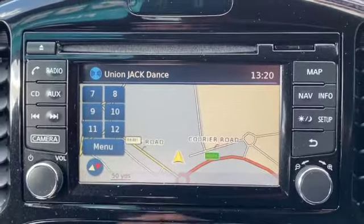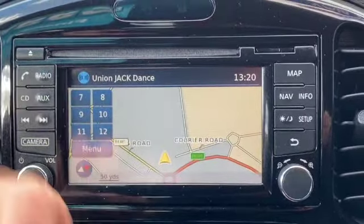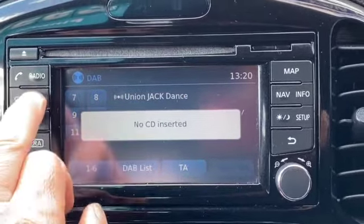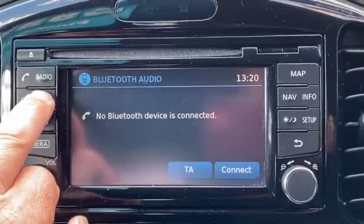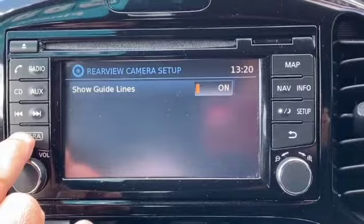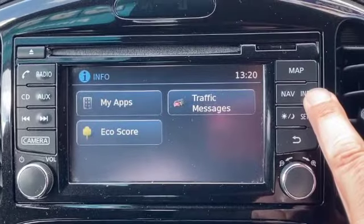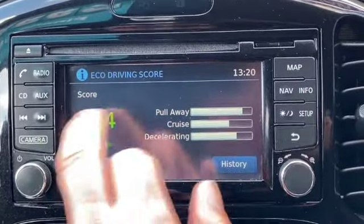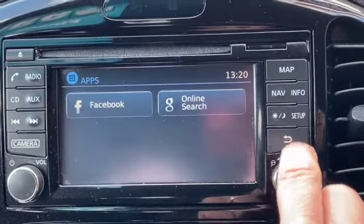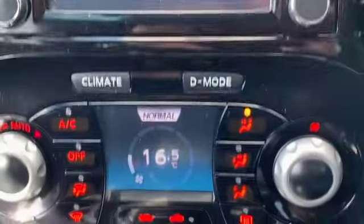There's our touchscreen satellite navigation and media system. There's your reverse camera and it is a DAB radio with AM and FM as well as your CD player, your AUX or USB, and it will also stream directly from your Bluetooth. You can also set up your camera so it's showing you the guidelines when you put it into reverse. Nice and easy to operate the navigation. You've also got your apps, your eco score, traffic messages, and the setup makes it nice and easy to pair your phones and personalize the system.